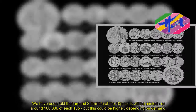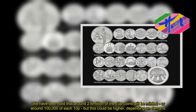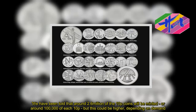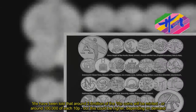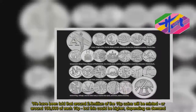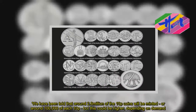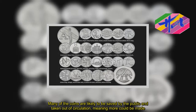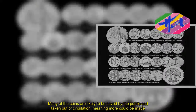We have been told that around 2.6 million of the 10p coins will be minted, or around 100,000 of each design, but this could be higher depending on demand. Many of the coins are likely to be saved by the public and taken out of circulation, meaning more could be made.